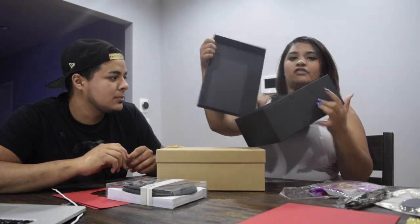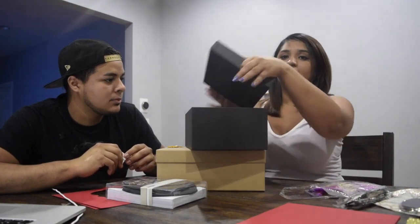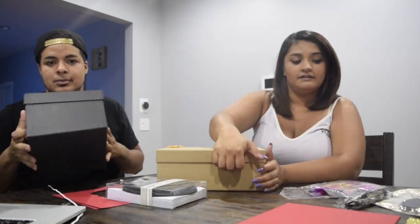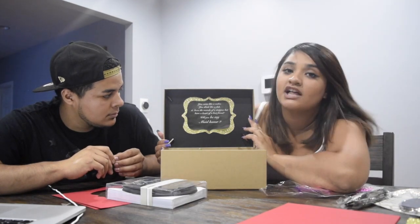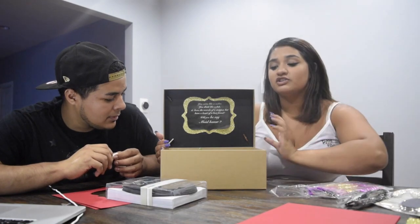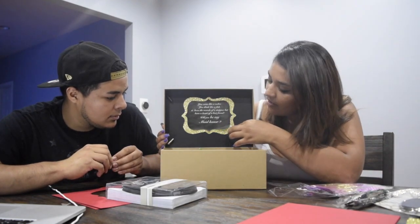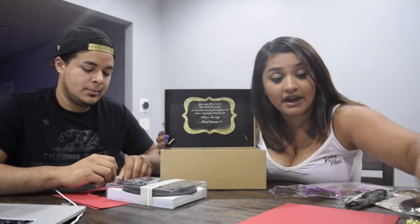When they open the box at first — it's two pieces — I cut the bottoms and hot glued them so it looks like this. I went based off my relationship with each person. This one says: 'You curse like a sailor, you drink like a fish, and have the morals of a stripper but a heart of a best friend — will you be my maid of honor?' I wanted it to be funny, not too serious.